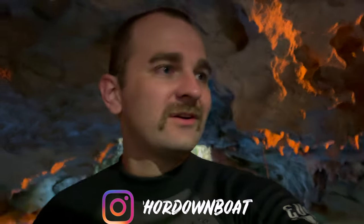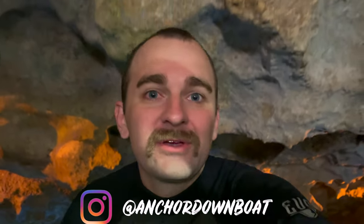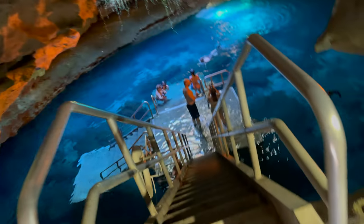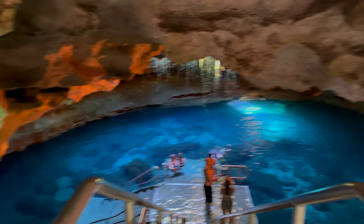All right, what's up guys, welcome back to another video. My name's Hunter, if you're new here. Today we're at Devil's Den and we have been here since last night — we're doing a little camping trip. Let me rewind and show you how we got into this underground cave spring.